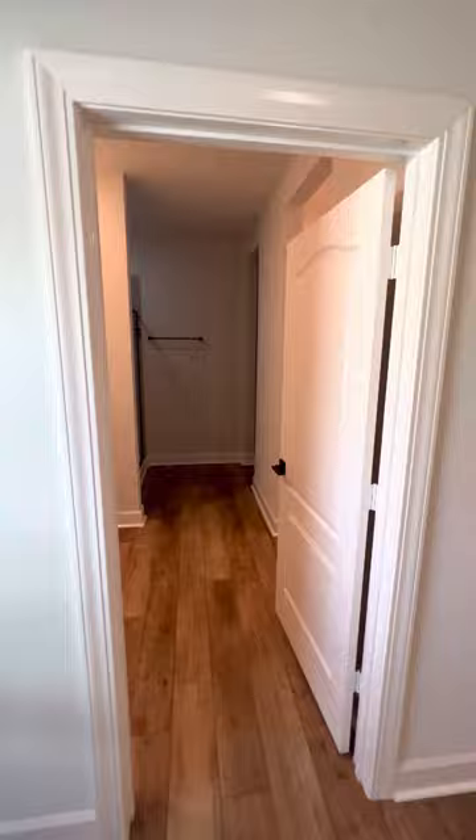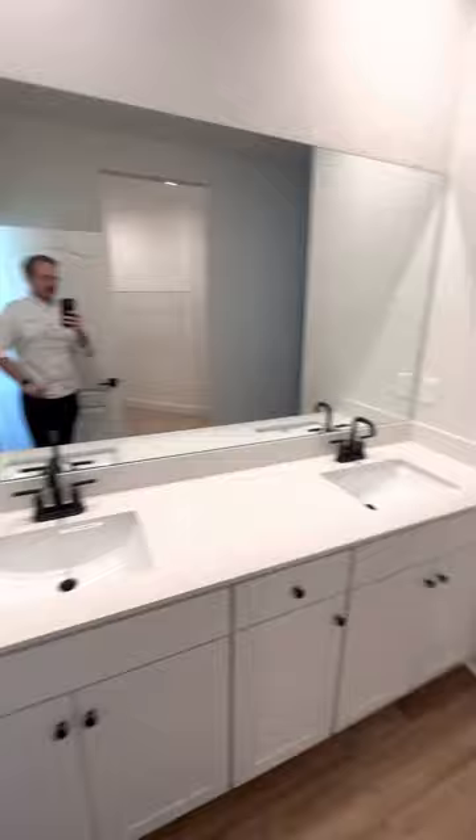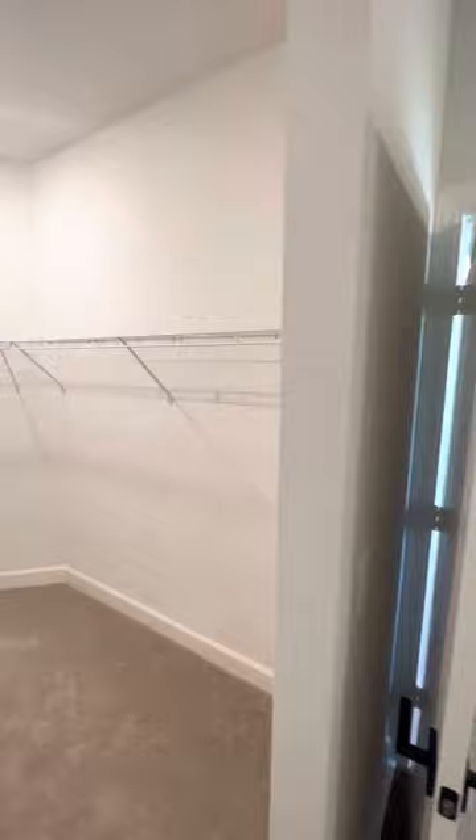Here will be your walk-in bathroom with two vanities, and a nice spacious walk-in closet. It's a tile shower with a toilet as well.